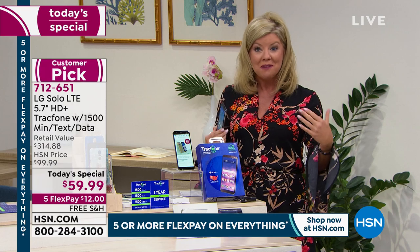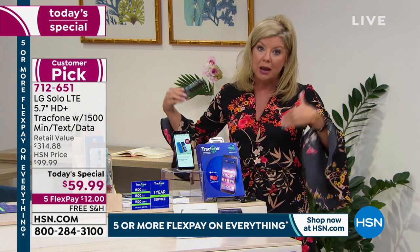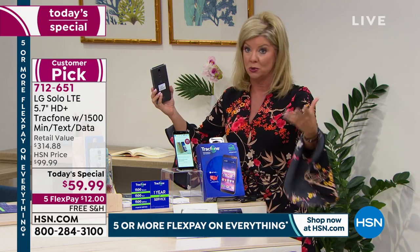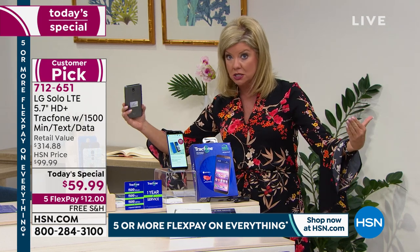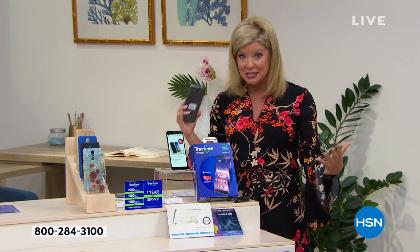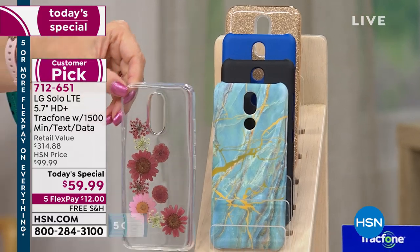I was talking to Judy from TrackPhone the other day, and she said she waits for our Today's Specials at HSN because the offer is more complete and more affordable here than even her employee discount. When you shop with a credit card or debit card, it's basically $12, and we're shipping this to you in the next couple of days — or delivery direct. Maybe it's a gift for your parents. Even if they just use it to FaceTime to see the grandchildren, that's an incredible opportunity.